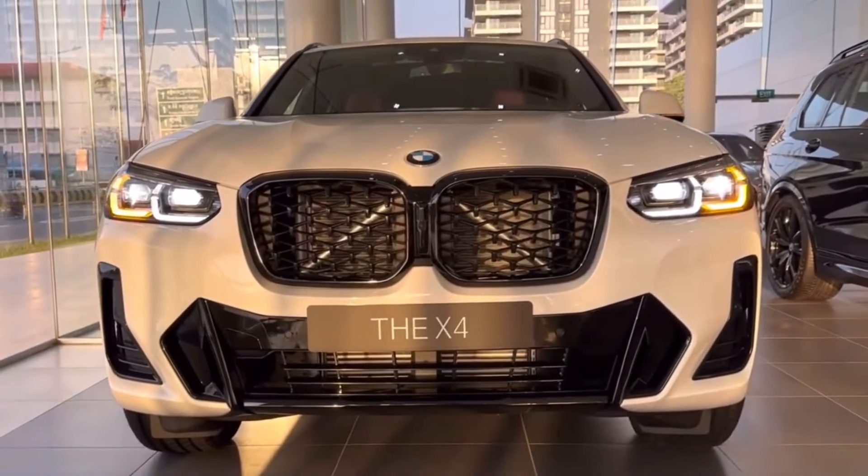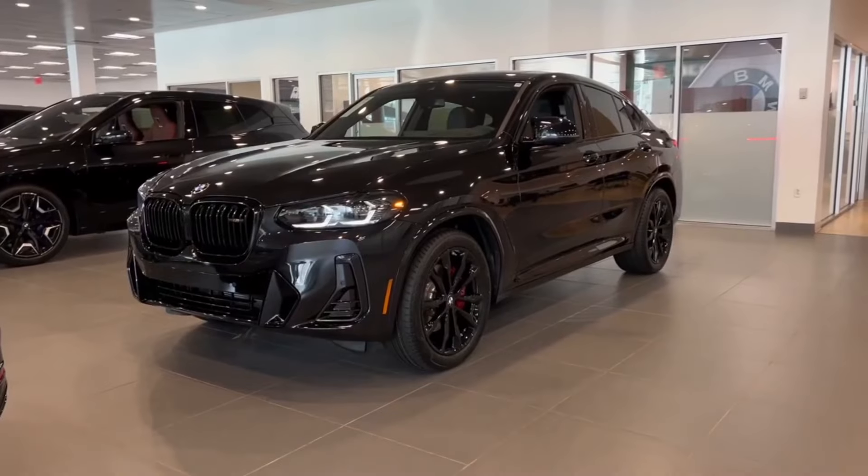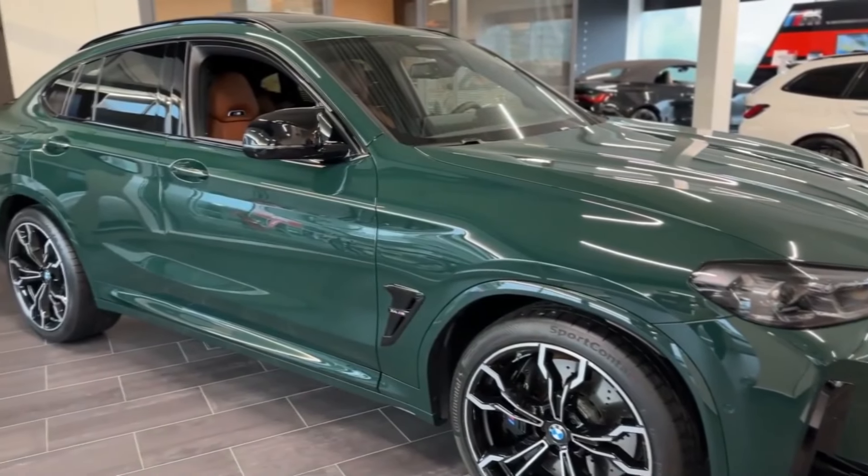Versatile as they are, typical SUVs aren't for everyone. Their boxy design helps maximize interior and cargo space, yet it falls short on style and flair. Well, not the X4.